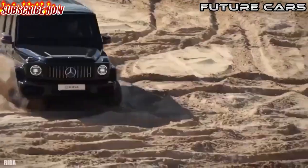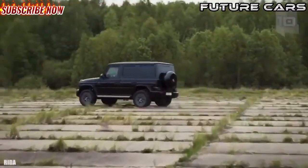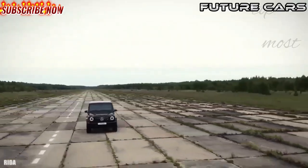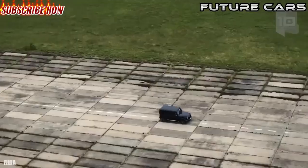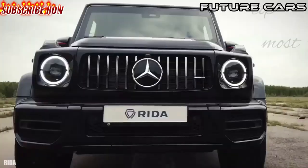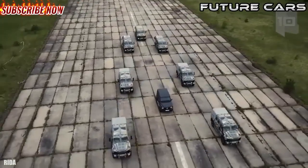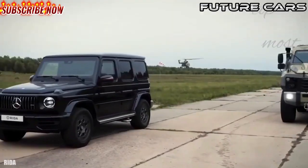It has an engine with 544 horsepower and can reach a speed of 136 miles or 220 kilometers per hour. It can go from 0 to 60 miles or 100 kilometers per hour in 5.4 seconds. Its cabin is completely protected by an armored capsule and has BR6 level armor.